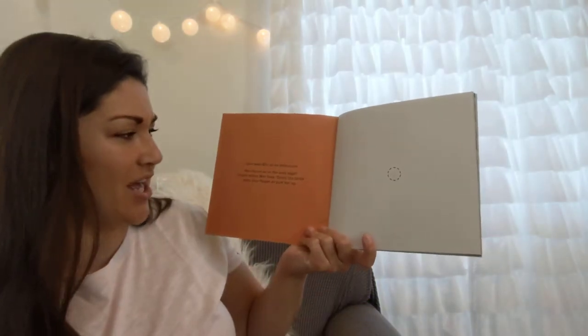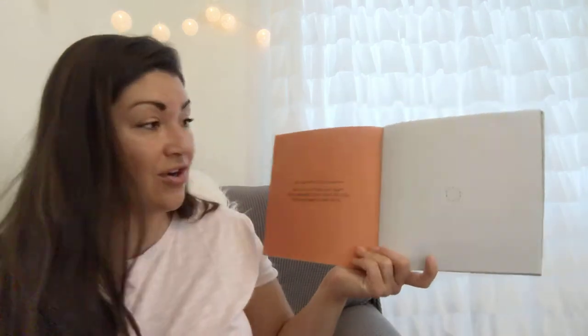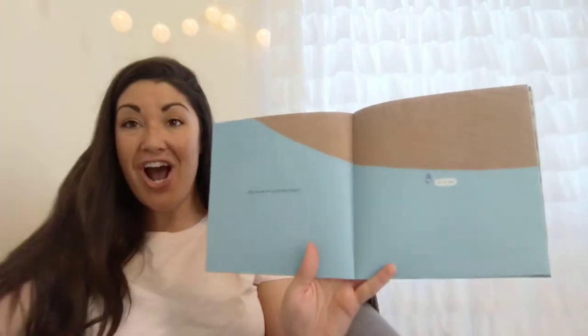See the circle on the next page? That's where Min lives. Touch the circle with your finger to pick her up — go ahead and touch it. All right, you've got her! Min is now on your finger. Away we go!